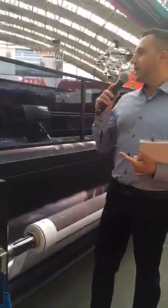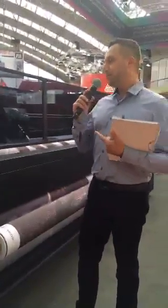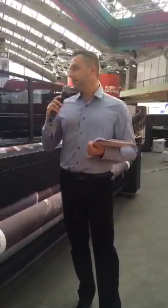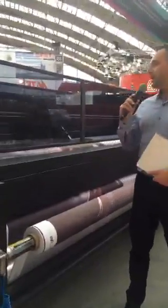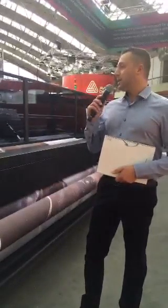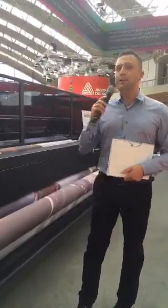This machine is available in 1.8 and 3.4 meter widths, as well as jumbo rolls and mini jumbo rolls, with a diameter up to 35 millimeters of paper or fabric. It is printing right now at 1800 dpi with a speed of something like 160 square meters per hour — photographic quality. This is the best output rate you can buy today in the industry.